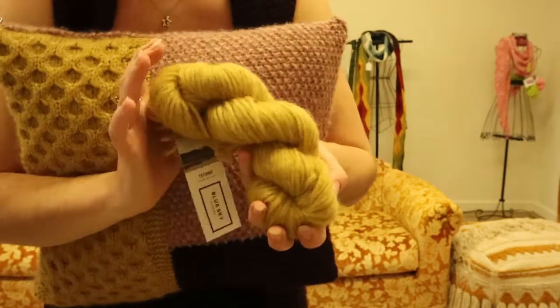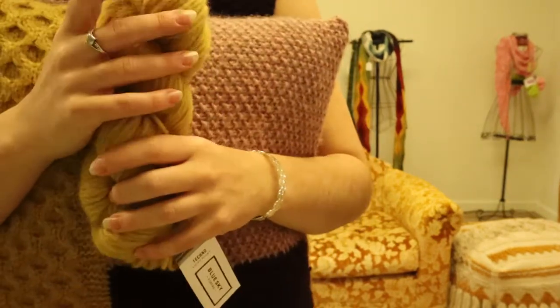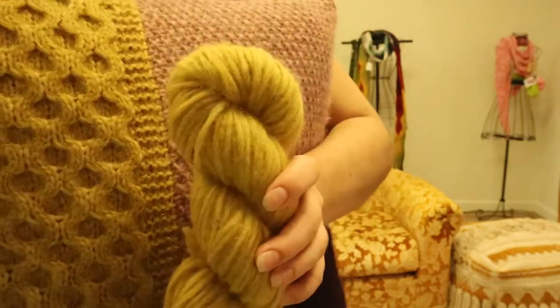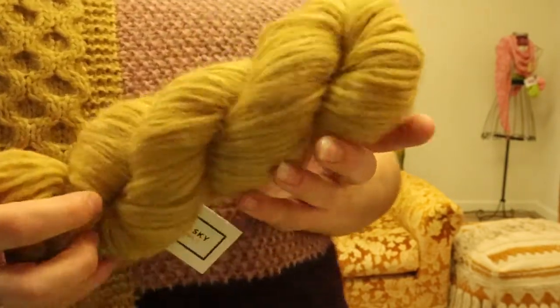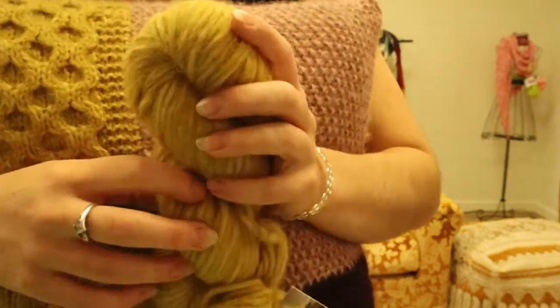It took me a while to actually use this yarn — I always admired it, I always wanted to use it. And then once I finally did, I actually think — and this is a dangerous statement — but I think it's my favorite yarn.